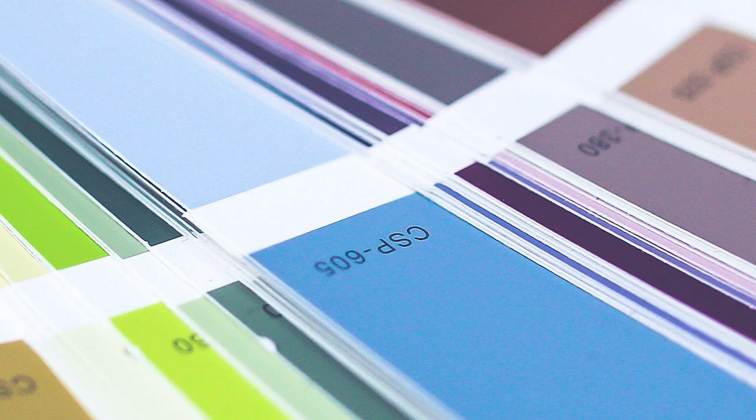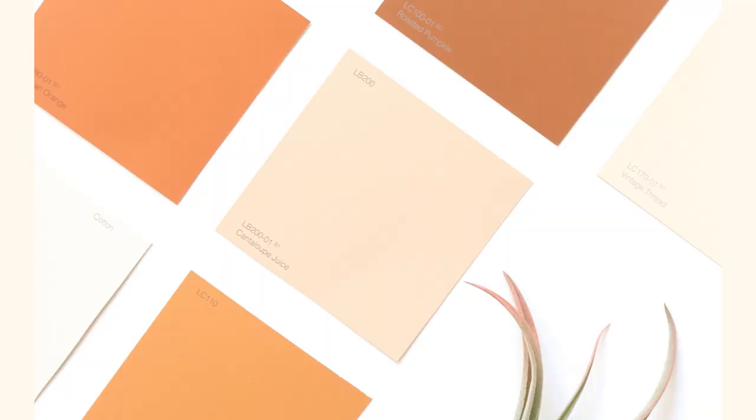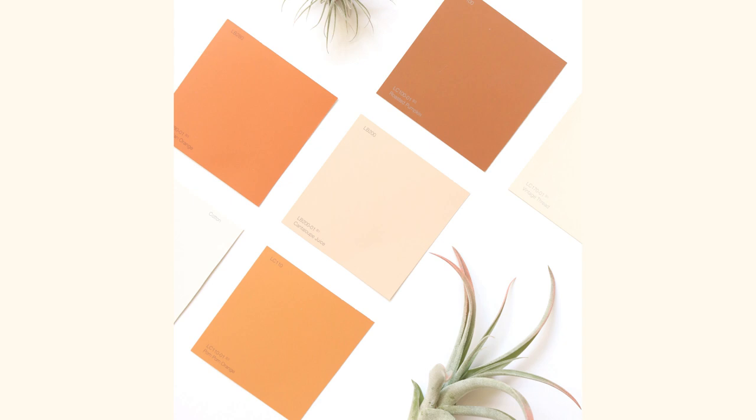First, what we want to do is pick one main color — your store's primary color. Then we'll want to choose a color palette of three or more colors and shades. These will be your secondary colors.